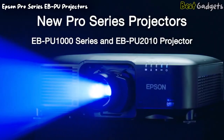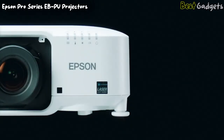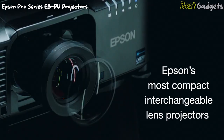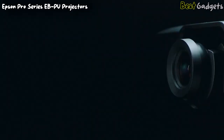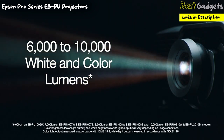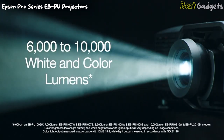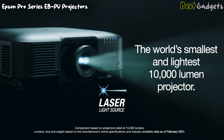Number 2: the Epson Pro Series EBPU Projectors. These powerful projectors are part of Epson's most compact interchangeable lens laser projectors, now even brighter with an expanded range of model options. Get larger-than-life images with up to 10,000 lumens of color brightness and 10,000 lumens of white brightness in the same compact cabinet. In fact, the EBPU 2010 projector is the world's smallest and lightest 10,000-lumen projector.